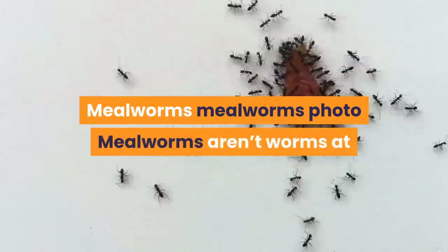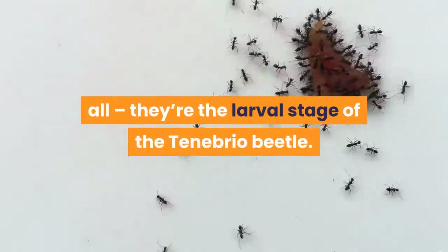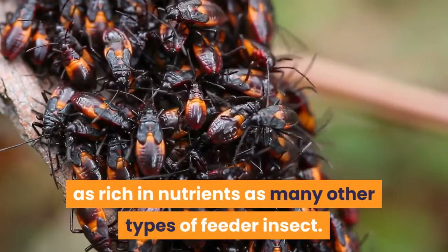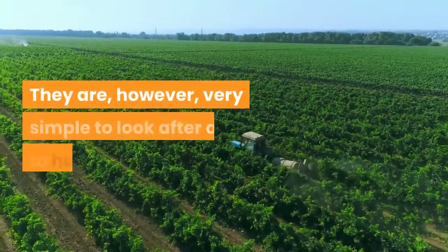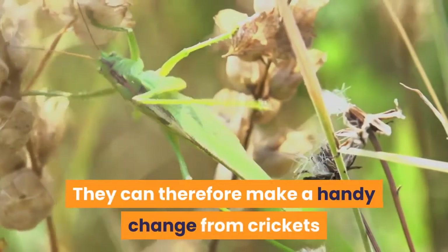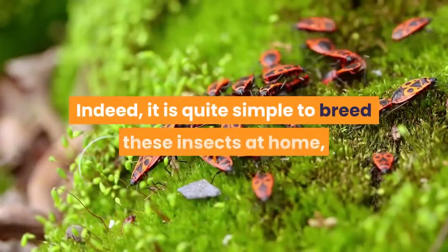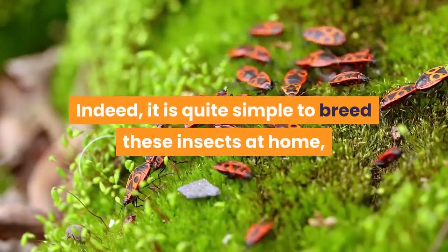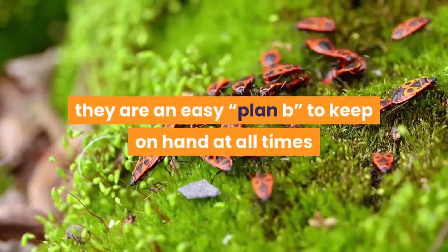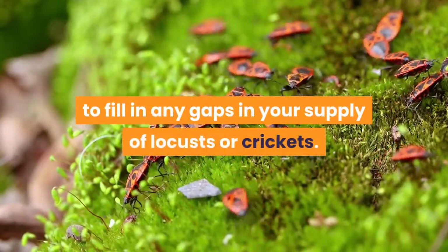Mealworms aren't worms at all — they're the larval stage of the tenebrio beetle. Studies suggest that mealworms aren't as rich in nutrients as many other types of feeder insect. They are, however, very simple to look after and to handle, and can make a handy change from crickets or locusts on occasion. It is quite simple to breed these insects at home, so for anyone worried about running out of insect prey, they are an easy plan B to keep on hand at all times to fill in any gaps in your supply of locusts or crickets.